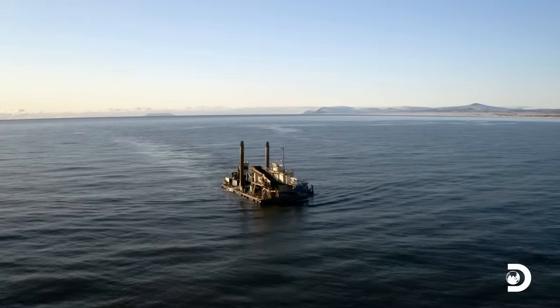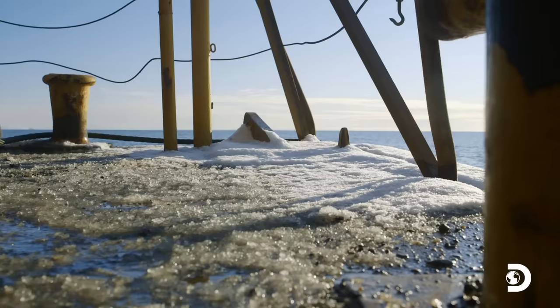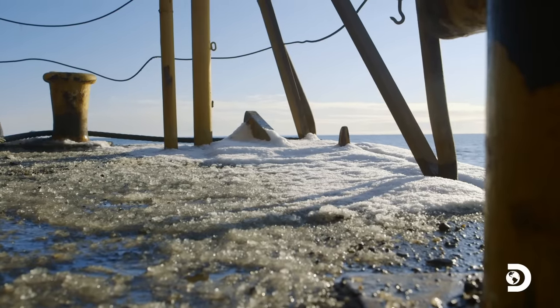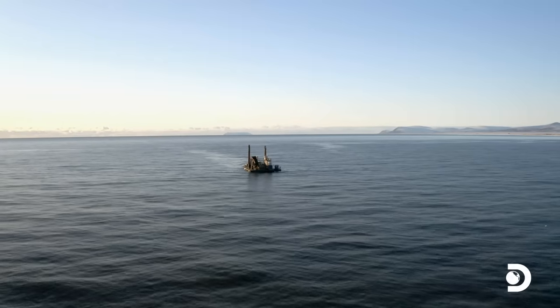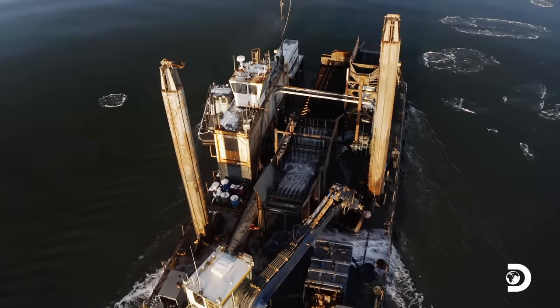What an unbelievable season. I can't believe I'm wrapping it up on the Myrtle Irene. When I seen this coming, even a couple months ago — last trip, ice is in, we're pulling out. That's all she wrote for this season. Next year will be a good year.